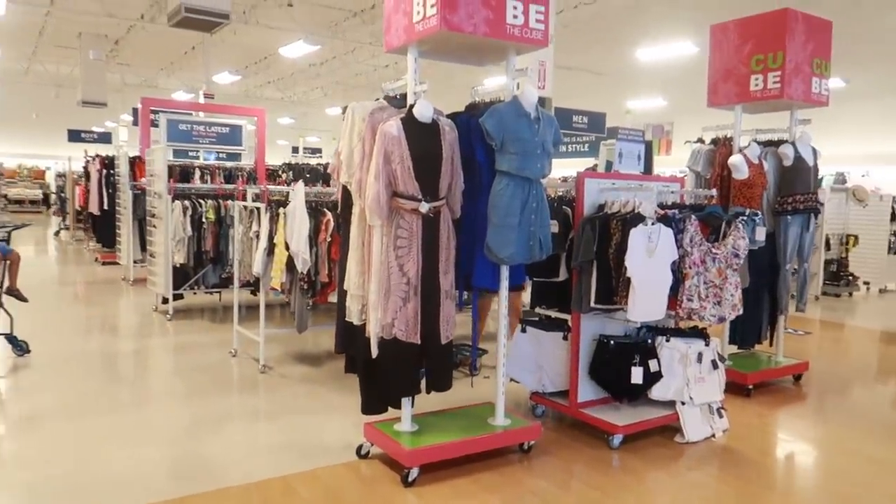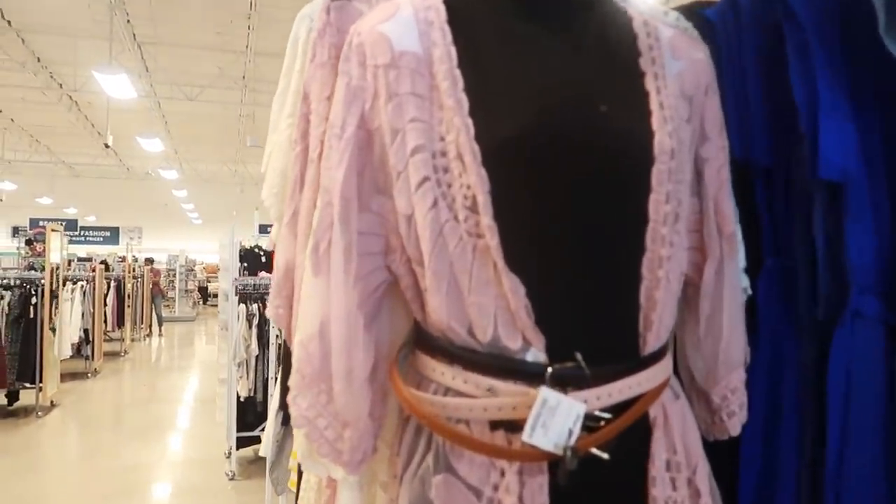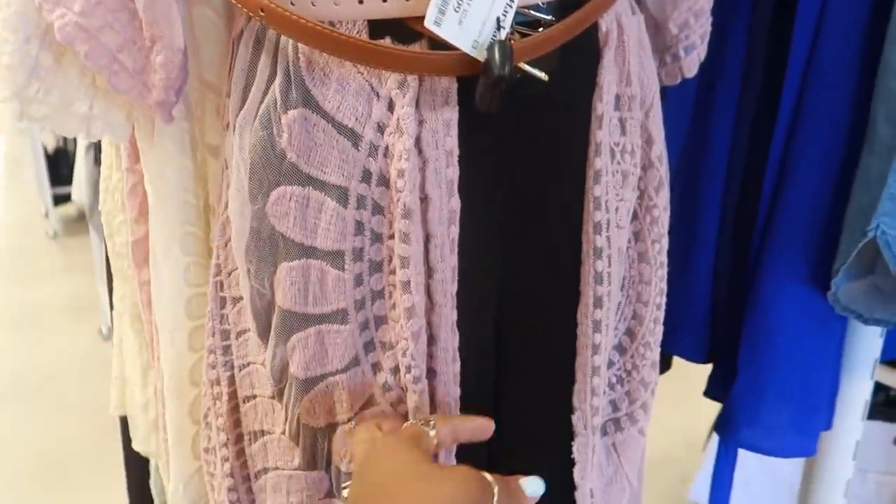Hey, welcome back! We just walked inside of Marshall's and the first thing that caught my eye was this right here. Look at that — and they have it in white too. I love the detail on that.